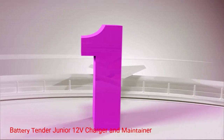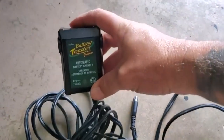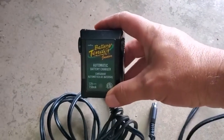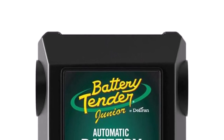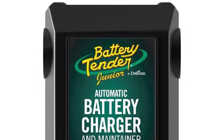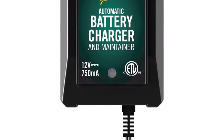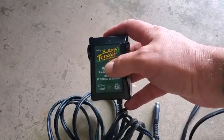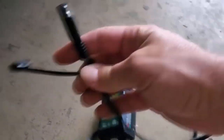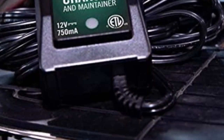Number 1: Battery Tender Junior 12V Charger and Maintainer. The Battery Tender Junior 12V Charger and Maintainer maintains the battery on your motorcycle, ATV, and other powersports equipment. The device charges the battery and then switches to float mode to keep voltage levels at an optimal level, so your battery won't overcharge during long-term storage. The maintainer comes with a 12-foot cord and a 5-year warranty. The device is compact, lightweight, and easy to use.